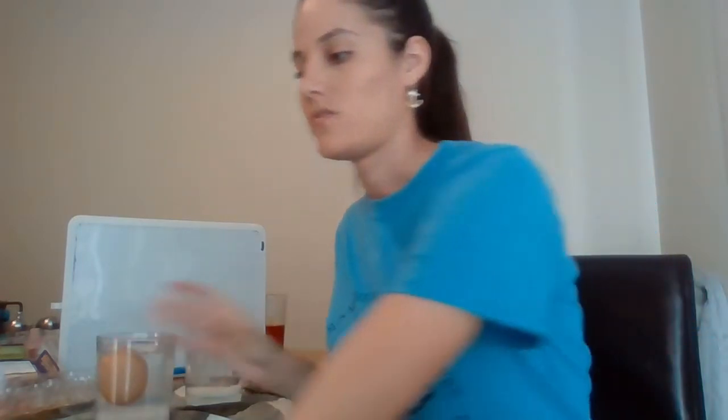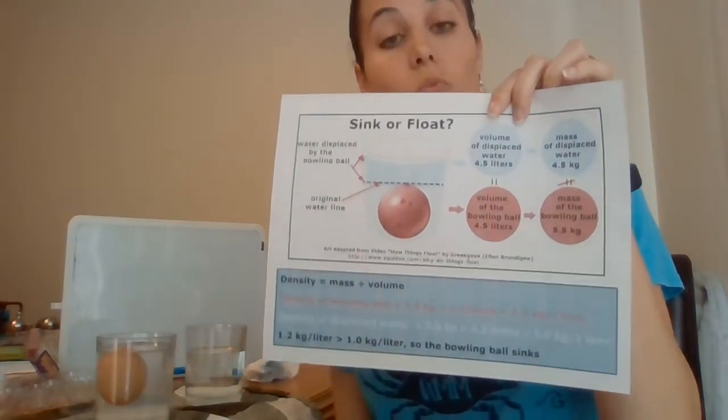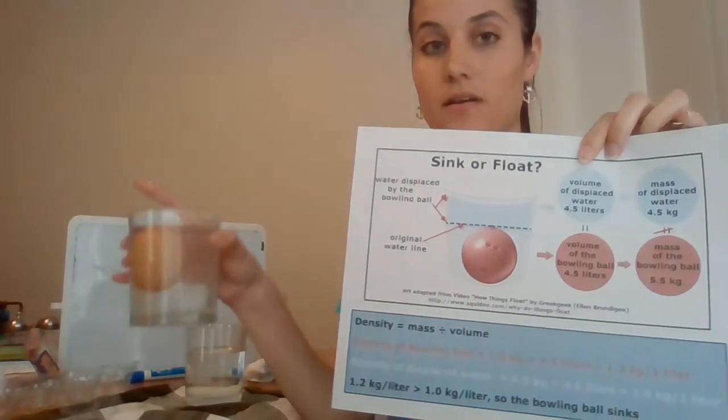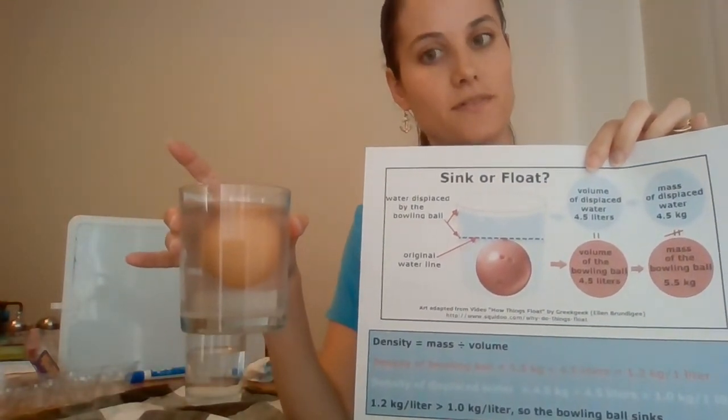Because we've added salt in, we've kept the volume of water the same but we've increased the mass of that water. So thinking back to density, we've increased the mass but kept the volume the same, so the water is now heavier. In comparison, our egg is now lighter and it's able to float, which is really cool.